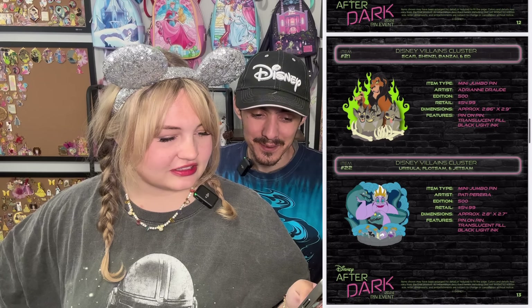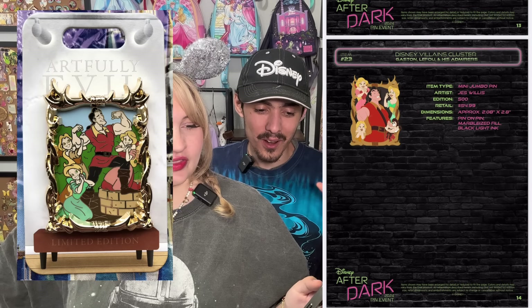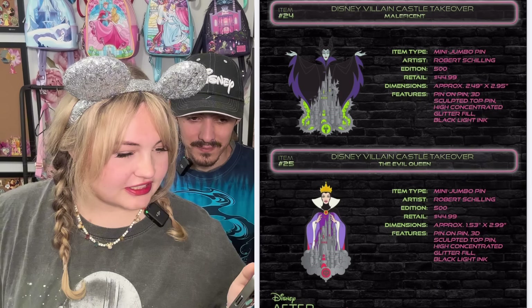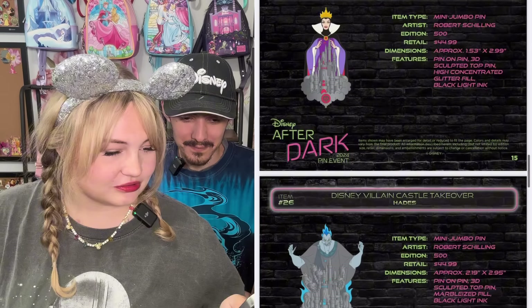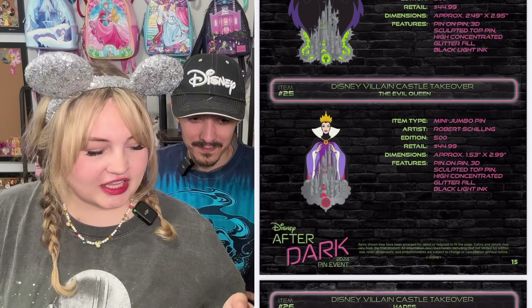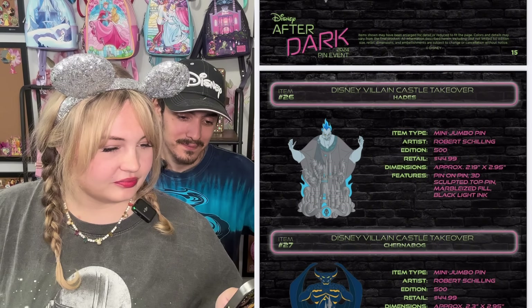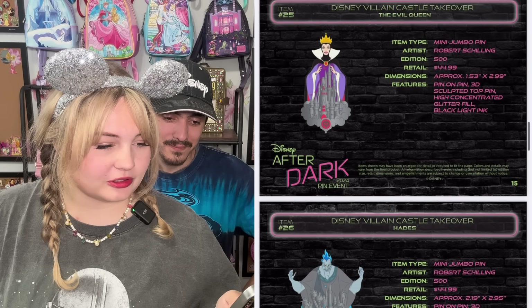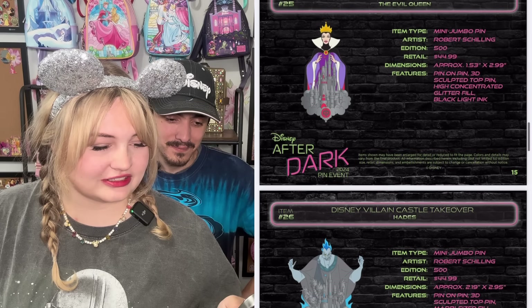Scar and Ursula. The Gaston one is kind of similar to some pins that have come out in the past — it looks just like the Artfully Evil Gaston. Disney villain castle takeover — these are cool. I really like the Maleficent one. We saw the Hades one, so we know they're kind of like mini jumbos. And the Chernabog — that one's going to be popular. They're really detailed, so I think that goes into the price for those.